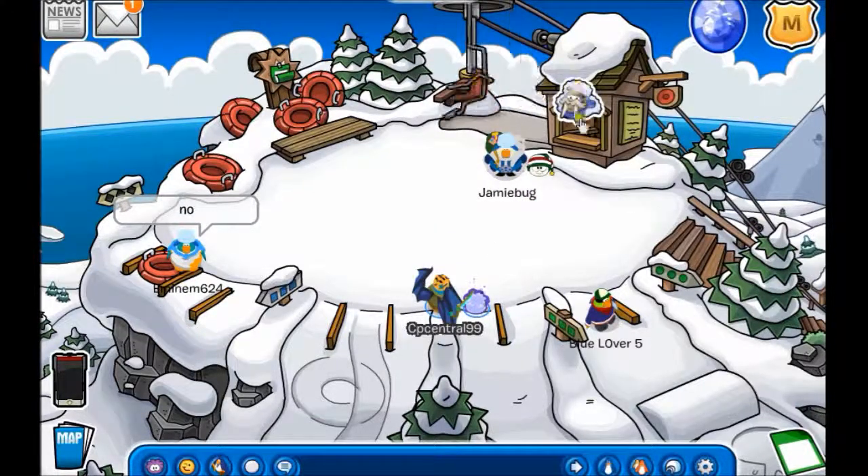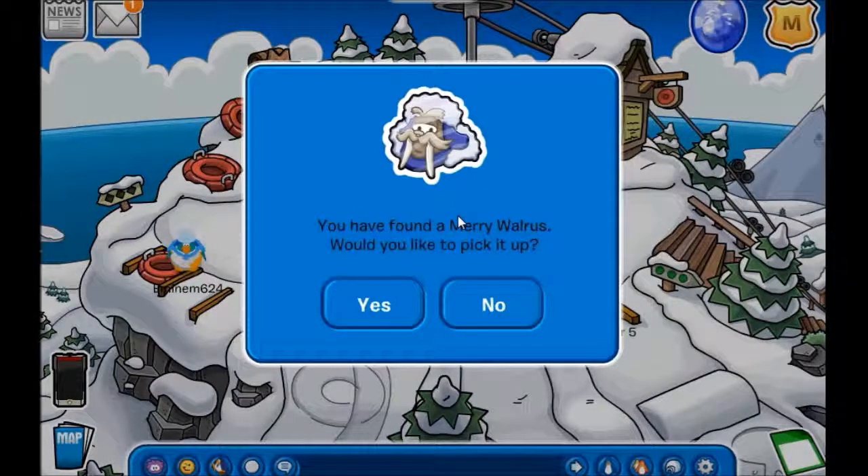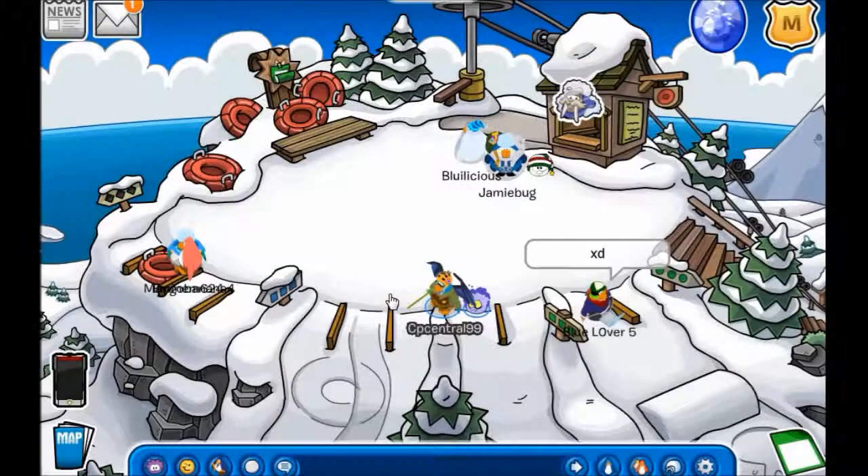All you do is just click on it and, like we guessed, it's a Mary Walrus pin which goes along with the party of this month. We're gonna add it, and it's been added to our inventory.